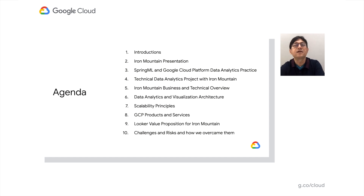In today's presentation, we would like to cover Iron Mountain business and technical drivers, data analytics and visualization architecture that was established, scalability principles that were in play, GCP products and services that were used, Looker value proposition for Iron Mountain, and challenges and recommendations made.